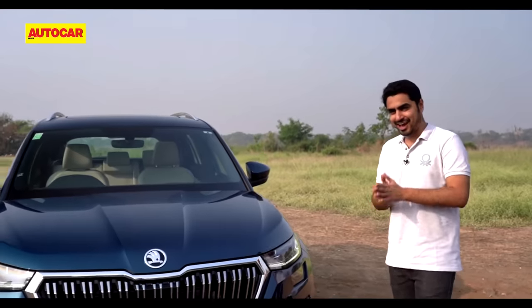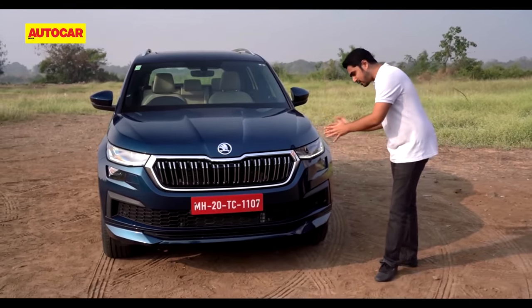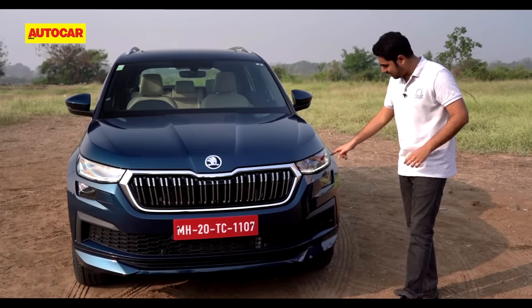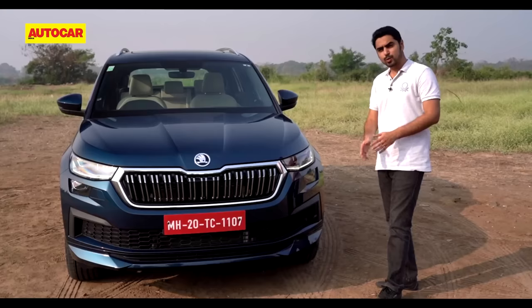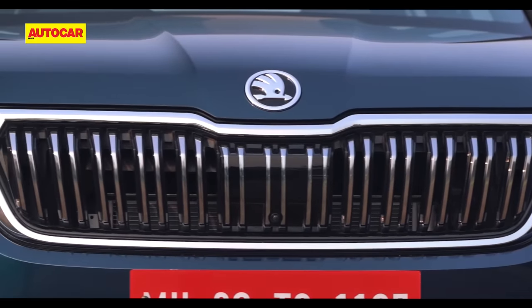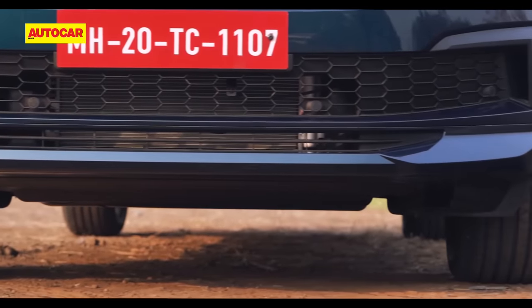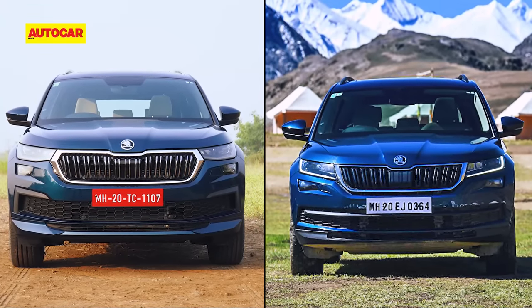Minor makeover you ask? Yes, look closely and you'll spot the differences. To start with, it gets these attractive restyled LED headlamps, and what's new is that the LED DRLs now feature these unique eyelashes which look very attractive, especially in the dark. Skoda's signature grille gets some tasteful chrome treatment and has been restyled, and so has the bumper. But you really need to see the old and new cars side by side to spot the differences.